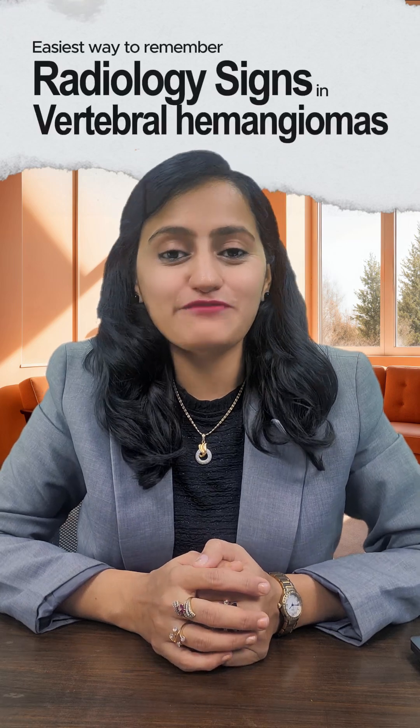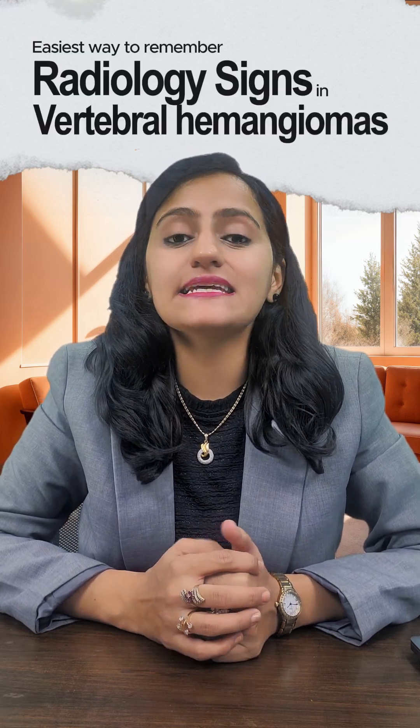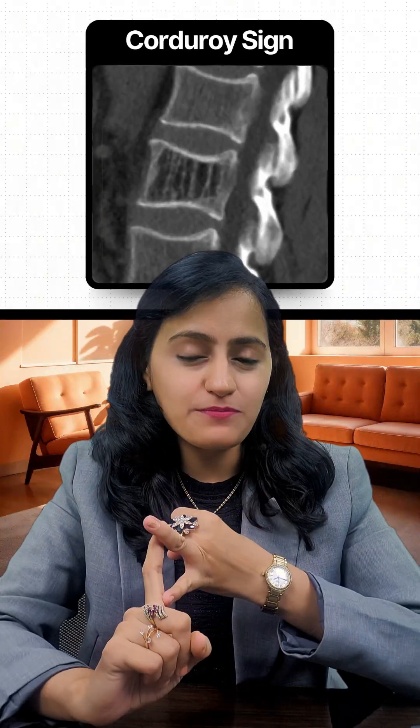Hello friends, here's a quick mnemonic for the day for the radiology sign seen in vertebral hemangioma. It's the polka dot appearance, corduroy appearance, also called as jail bar appearance.